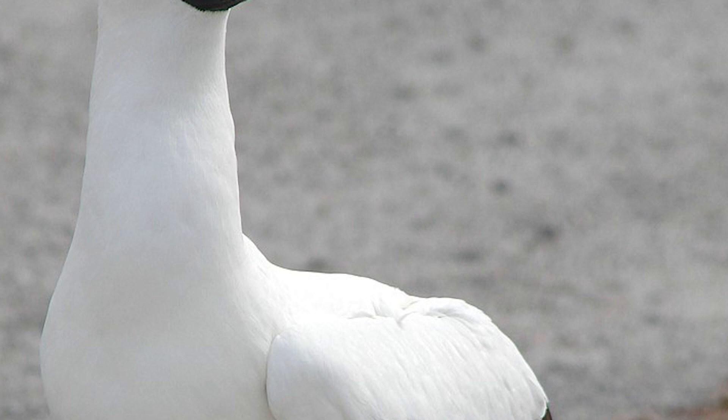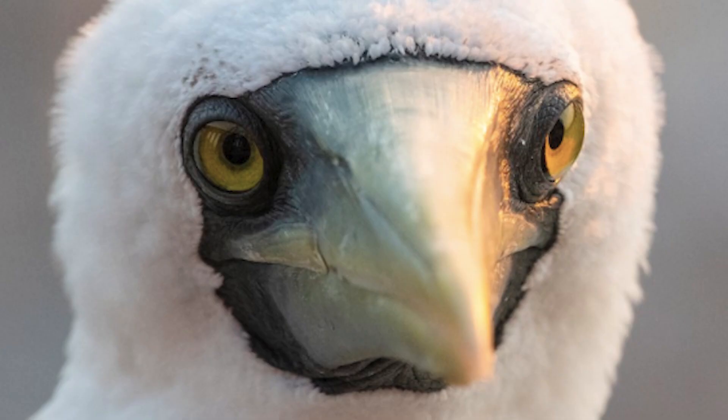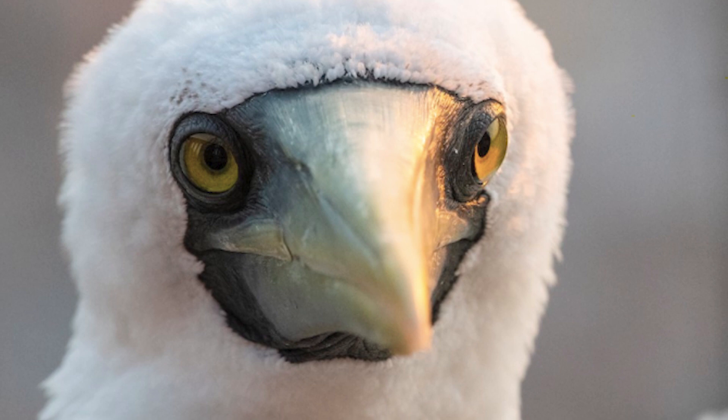The only boobies to breed in New Zealand, Masked Boobies are large, typically tropical seabirds, with black trailing edges to the wings, a black tail and a yellow bill, and are in fact the largest booby species. They can get to lengths of 80cm and weights of 1.7kg, also possessing dark facial skin surrounding the eyes, which is how they get their name of Masked Boobies.